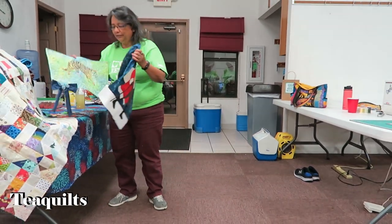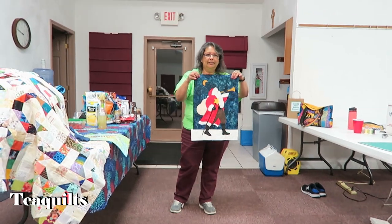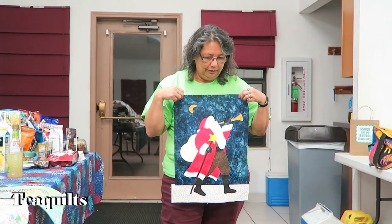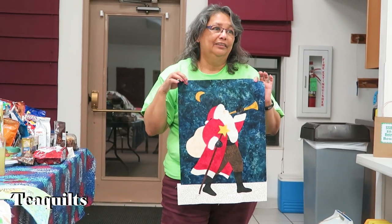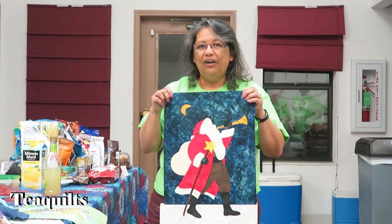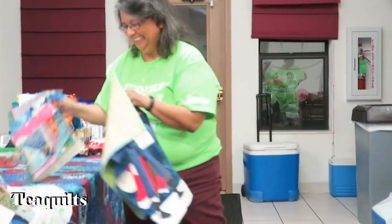This is my project for the weekend. Teresa asked us to make a Santa for Judy Cooey for her 70th birthday, so this is my block for her. And I made 12 little blocks that we swapped. My name is Jennifer.